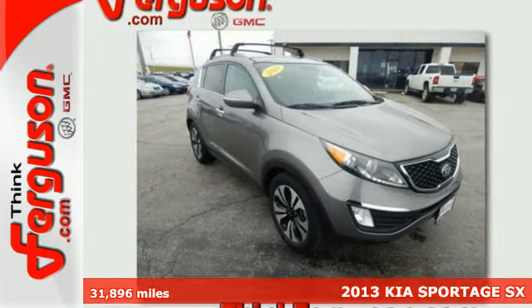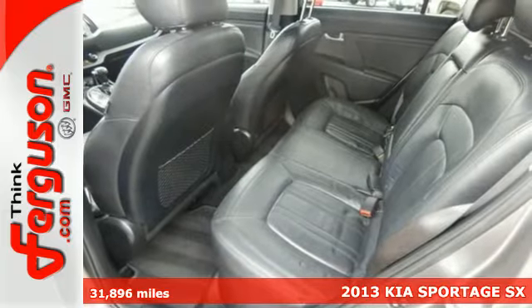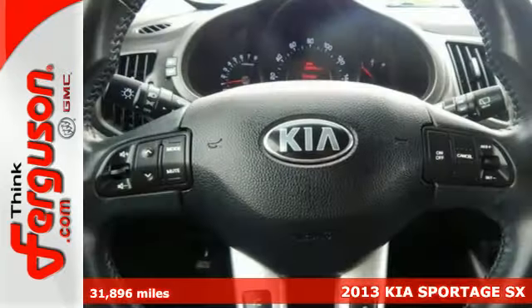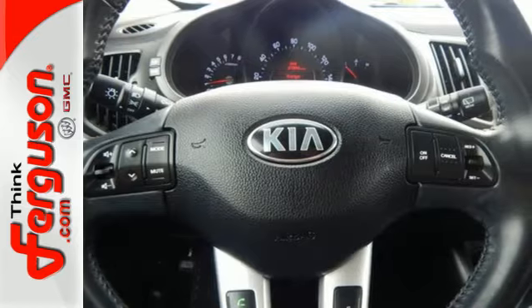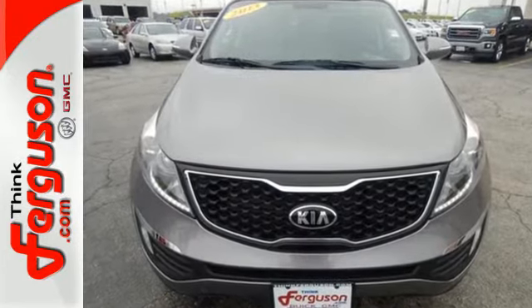It's a 2013 Kia Sportage, designed for the next level. Finally, a refined, comfortable, well-developed compact SUV that is sharp, but not cute. The emphasis was placed equally on sport and utility, so this handy SUV is also fun to drive.